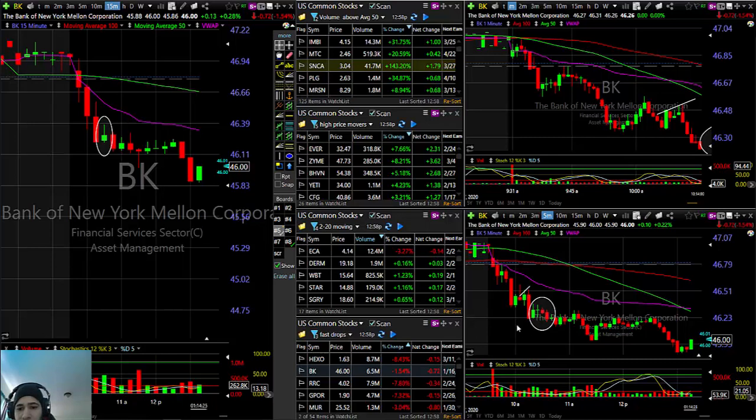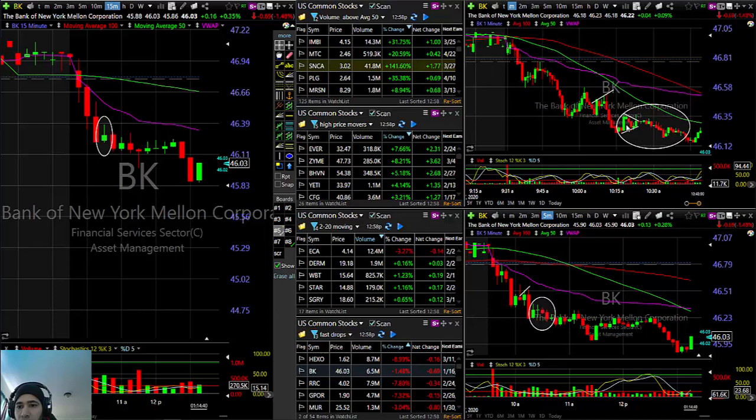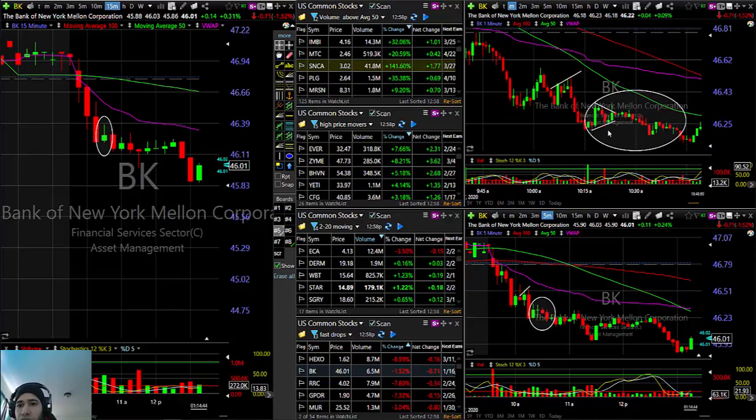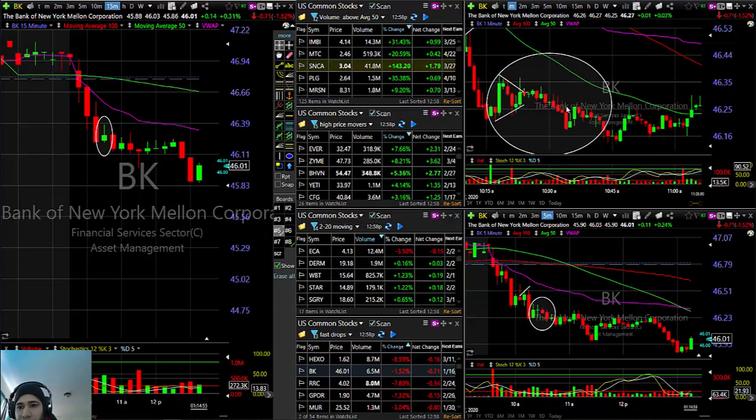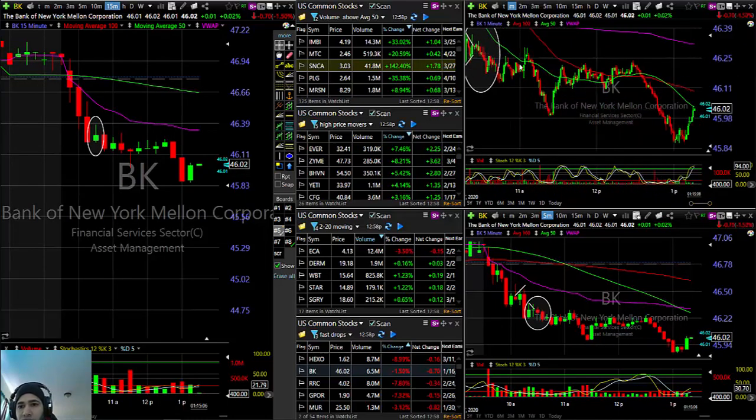I was looking for some follow-through move to the downside. On the 1-minute it was printing a small pennant or flag formation here that picked up a breakdown — went sideways for a little bit, didn't break down right away, and came back down. Small bounce, some more move to the downside, a shooting star here, then started to go sideways for a little while before it kept dropping. It ramped up and found resistance around the $10.01 area, went sideways, and came back down again.